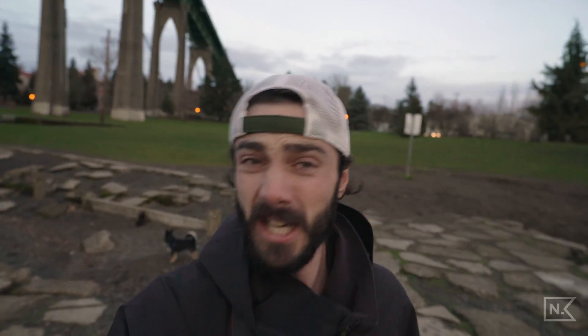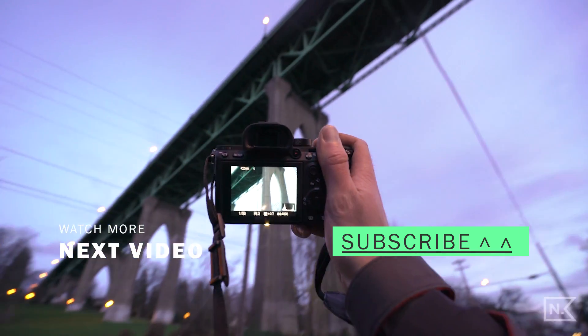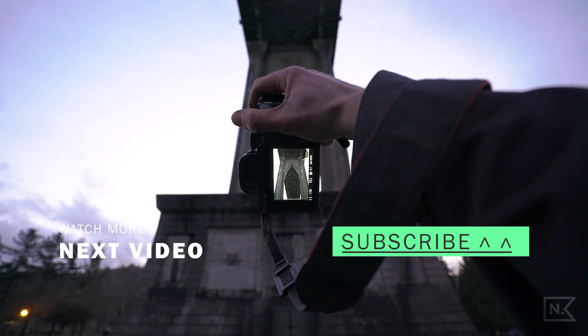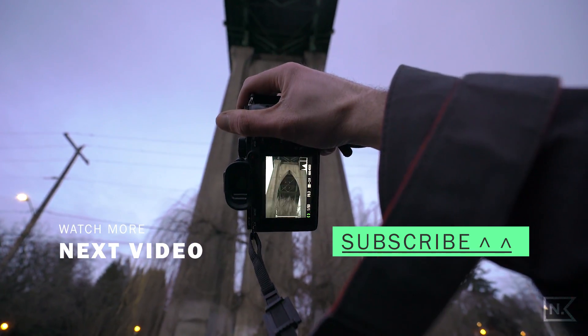Those are the five tips to start taking better photos today. I hope you enjoyed this — if you did, please give that little thumbs up below. And if you aren't yet subscribed, please do so below. Until next time, peace. I'll see you next time.